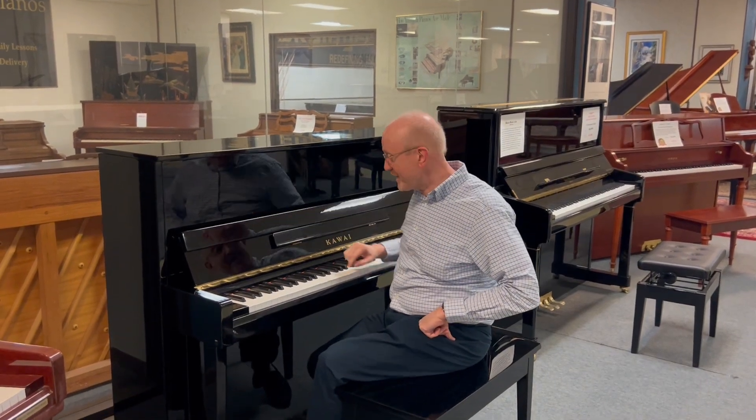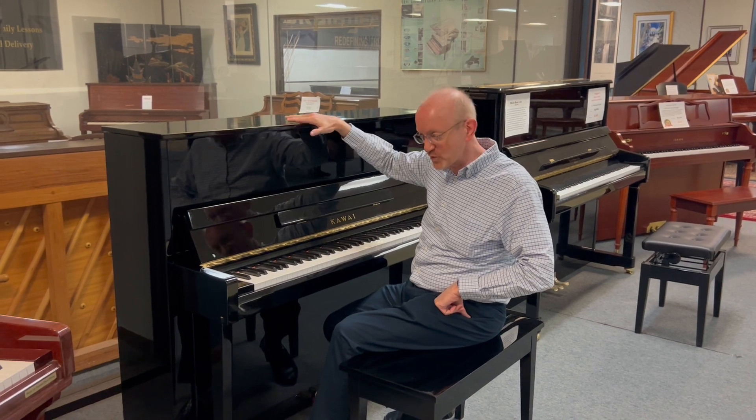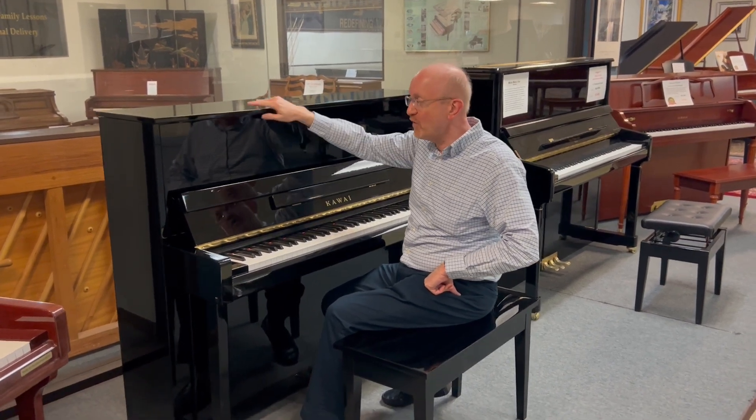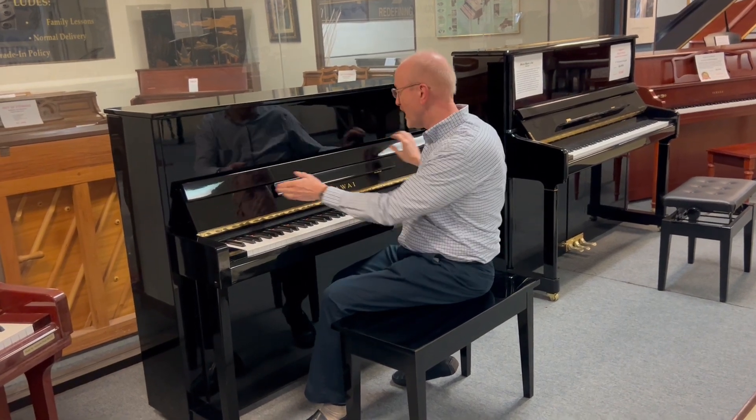Hi, this is Greg Nord, and I'm sitting here at the amazing Kauai Professional Studio Upright Piano. This was made in Japan, 48 inches high — the standard classic professional studio piano that you're looking at.